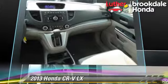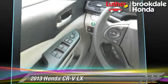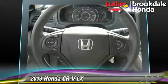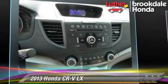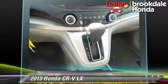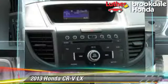This Honda features a CD player, all-wheel drive, and tilt wheel. Safety features include side airbags, traction control, and ABS. Comfort and convenience features include power steering, cruise control, and power door locks.